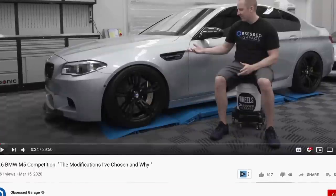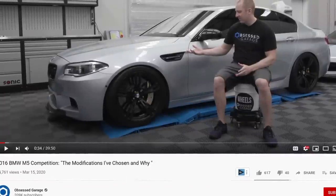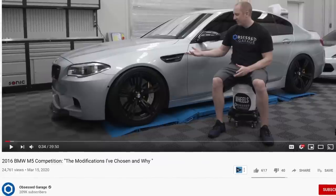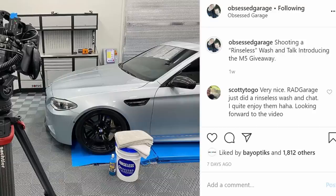Huge thanks to Matt from Obsess Garage for allowing me to review this beauty. Ever dreamed of owning one of these? Matt has actually given away his F10 M5 with over $30,000 in modifications to one lucky winner. I'll link in the description for more info on the giveaway.